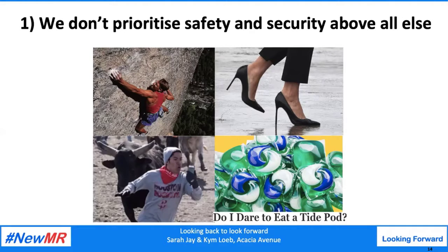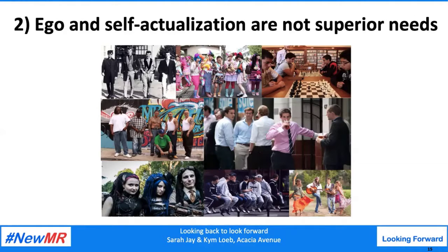Women wear heels they could easily break an ankle in; mountaineers risk life and limb in pursuit of self-actualization. We do all of these things in pursuit of status, affiliation, or mate acquisition goals within our respective groups. The second point is that ego and self-actualization are actually not superior needs as suggested by Maslow — they are in fact evolved strategies that help us secure basic level needs, ensuring that we have the support of our wider group to help us achieve our survival and reproductive goals. One of the ways we see self-actualization and ego needs manifested is through virtue signaling — that is, behaving in ways that indicate our worthiness to the wider group.